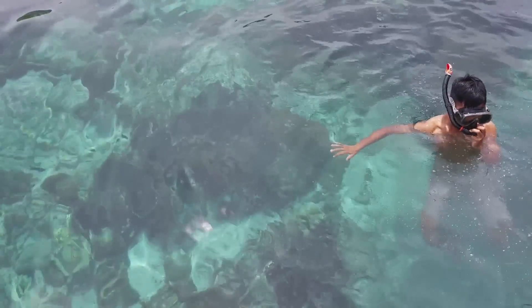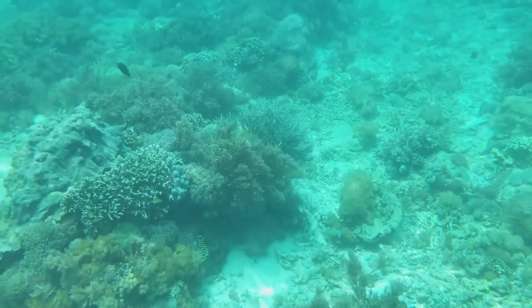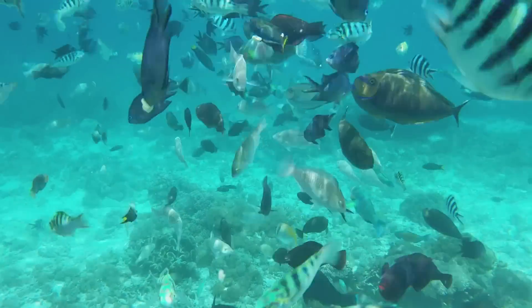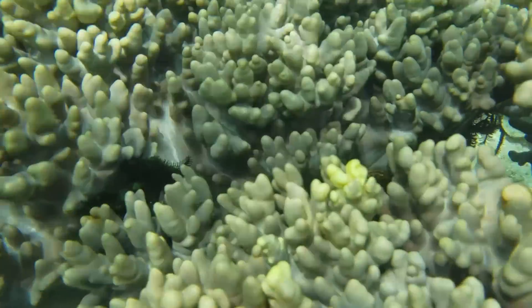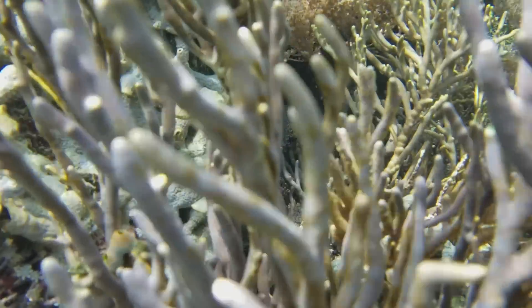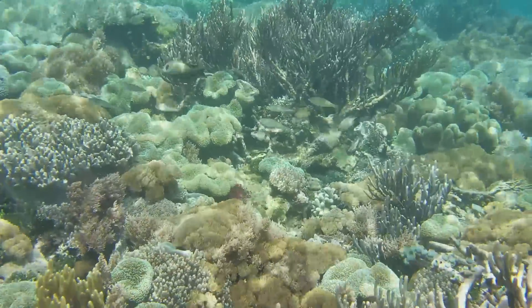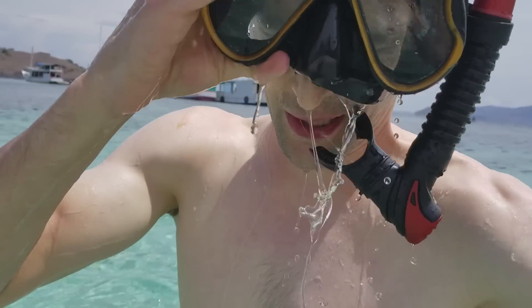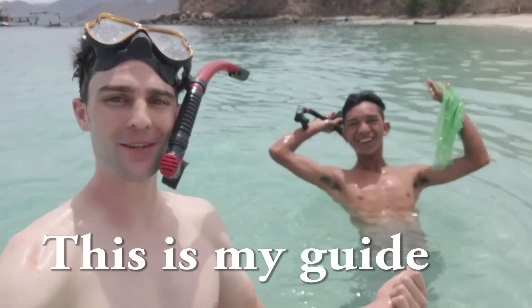Let's go onto the beach and explore the science mystery of the pink beach. All right, Tim, let's go do it. All right, dude, we made it! This is my guide Richie. What's up, Richie?